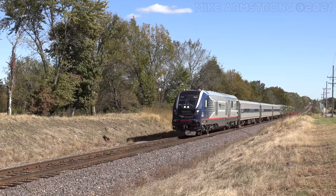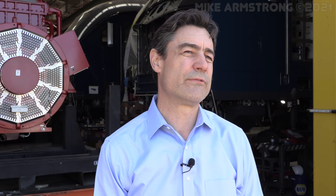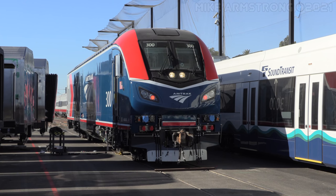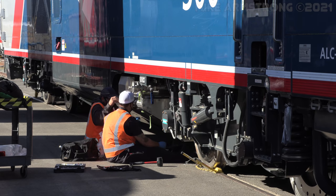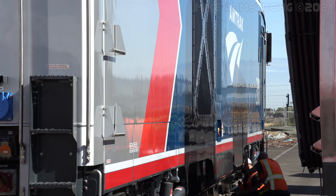We do a good deal of business already with Siemens — we operate the Siemens-built SC-44 Charger locomotives in state support service. The ALC42 is a 4,200 horsepower locomotive, and it has reduced fuel consumption based on the innovative design we came up with on the Charger.